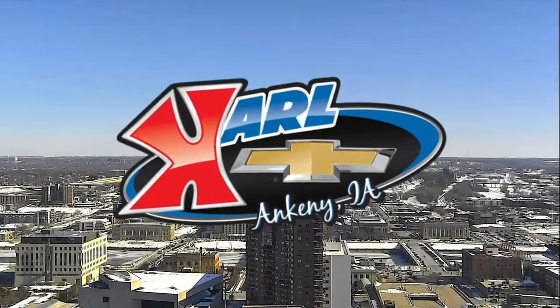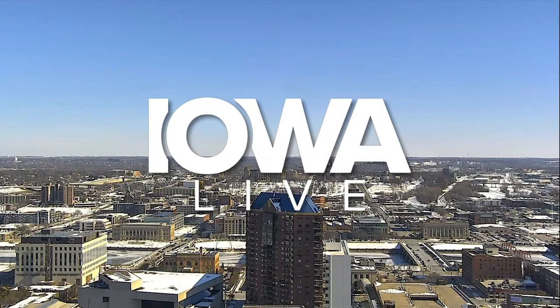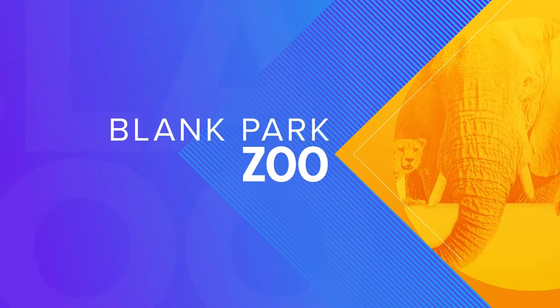Live from the Carl Chevrolet Studios in West Des Moines, this is Iowa Live. Welcome back to the program, everyone. Of course, it is way cold outside, and we keep telling you there's a place you can go year-round that will really get you in an incredible mood, and that place is our very own Blank Park Zoo.